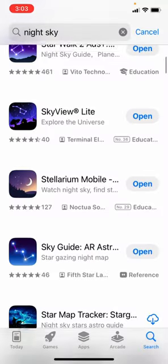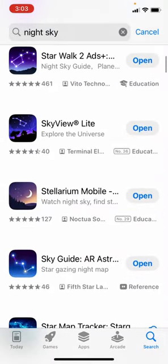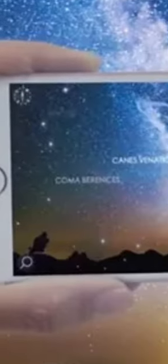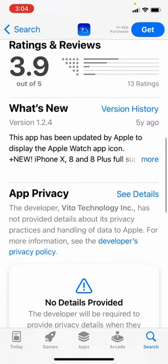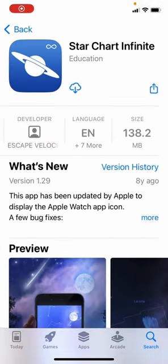The criteria for choosing these 10 apps are: they need to be free — most of them have paid versions with Pro features but the basic functionality needs to be free. They should have augmented reality support where you point your device at the sky and it shows you what you're looking at. And finally, the apps should have been recently updated. Some of these apps languish in the App Store without updates for years, some almost a decade. For this list I only chose apps that have been updated within the past year.